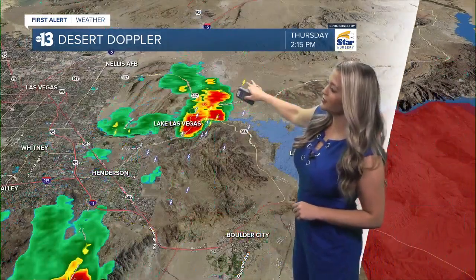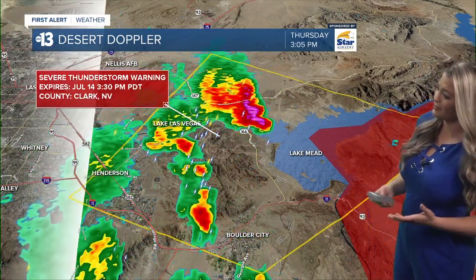There was a severe thunderstorm warning over the Lake Las Vegas area, including portions of Lake Mead. This was due to gust speeds up to about 60 miles per hour and pea-sized hail. I also want to point out the prolific lightning — we have seen so many strikes and really heavy rain. Anytime you get the purples and pinks picking up on radar, that means rainfall is intense. Don't be surprised if you see some ponding on the roadway and maybe some light to moderate flooding in the area.